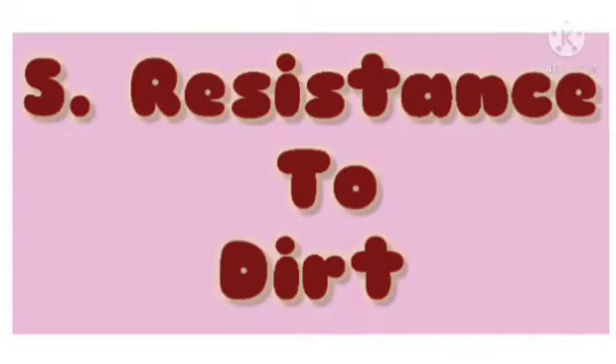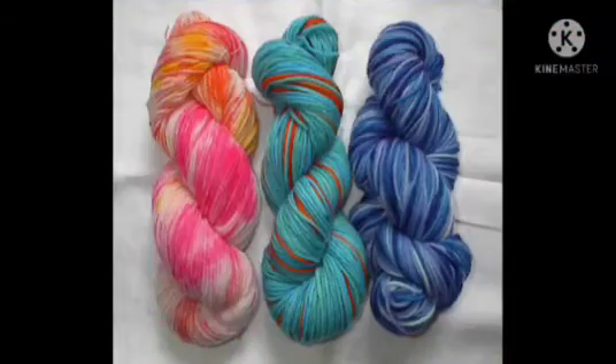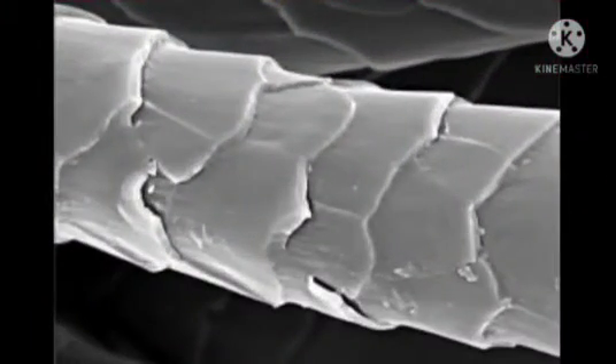5. Resistance to dirt. Wool fibres have an outer layer of scales that reduce the ability of dirt and dust to penetrate the fibre, thus preventing the fibre from dust.